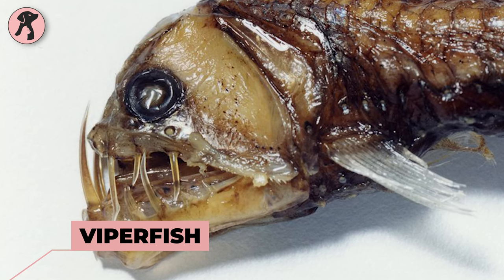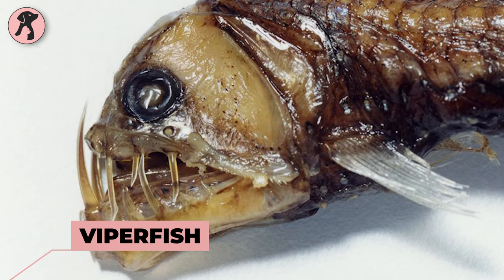Viperfish are deep sea predators with long, needle-like teeth and a menacing appearance. They're known for their aggressive hunting tactics.